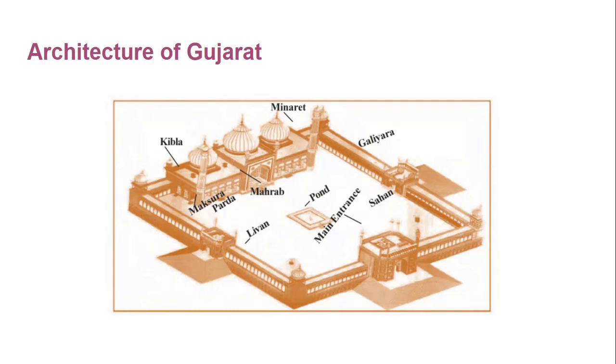This is some information about mosque structure, and this ends our chapter. From the next video, we will start with a new chapter. See you in the next video.